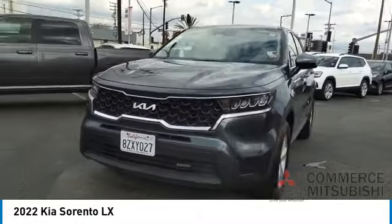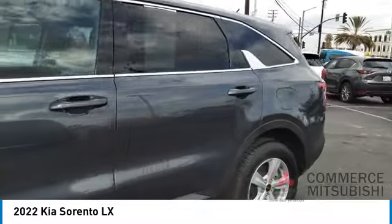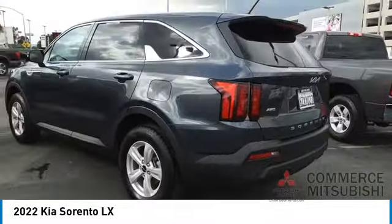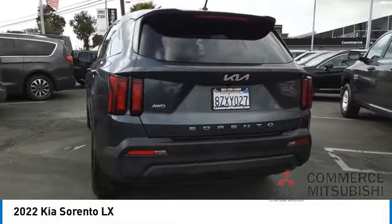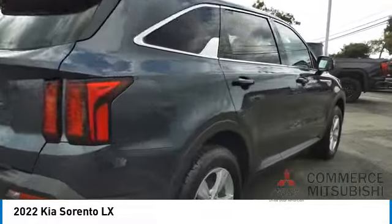Take a ride in the 2022 Sorento. The Kia Sorento is a comfortable riding, powerful, compact SUV loaded with impressive standard features. Take one look at its stylish, sleek design and you'll want to cross over to a Sorento.